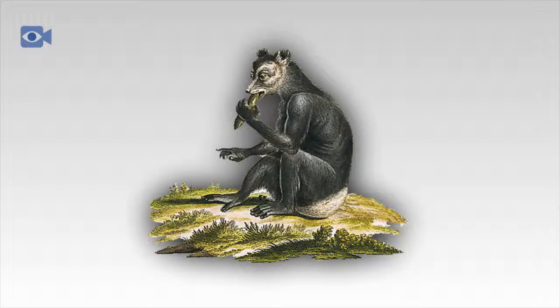Like all lemurs, the Indri is found only on the island of Madagascar, in lowland jungle and tropical forests. Lemurs are arboreal animals, meaning that they spend the majority of their lives eating, sleeping and mating high up in the trees.